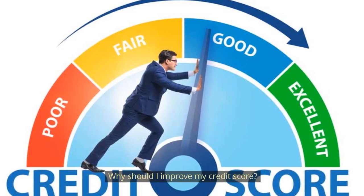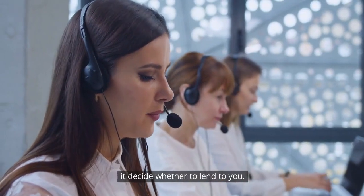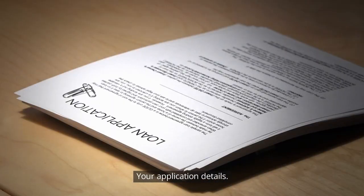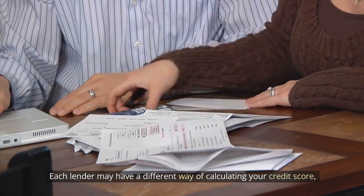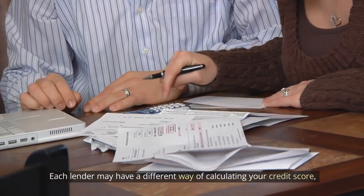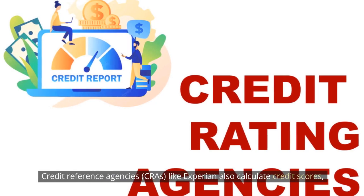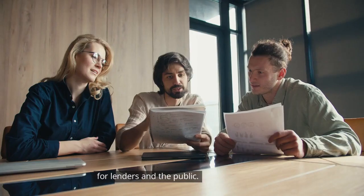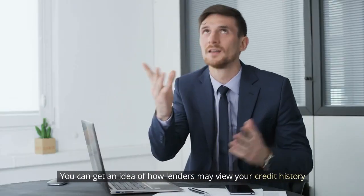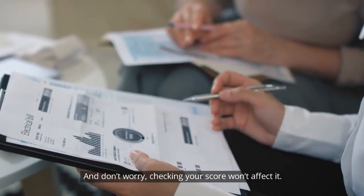Why should you improve your credit score? When you apply for credit, the lender will calculate your credit score to help decide whether to lend to you. It's usually based on information from your credit report, your application details, and data they already hold on you if you've been a customer before. Each lender may have a different way of calculating your credit score, depending on what information they have access to and their lending criteria. Credit reference agencies (CRAs) like Experian also calculate credit scores for lenders and the public. You can get an idea of how lenders may view your credit history by looking at your free Experian credit score — and checking your score won't affect it.